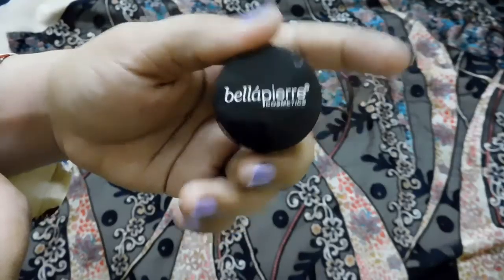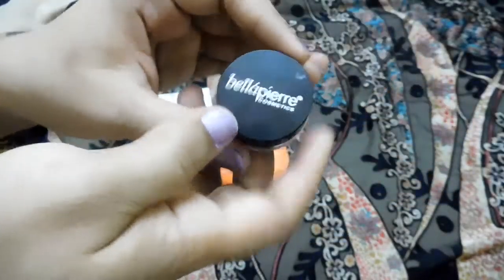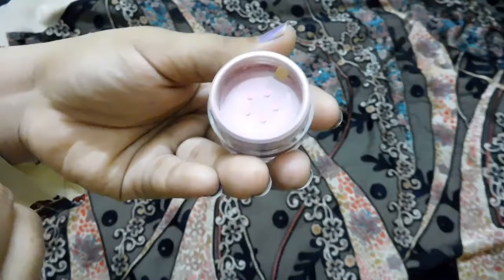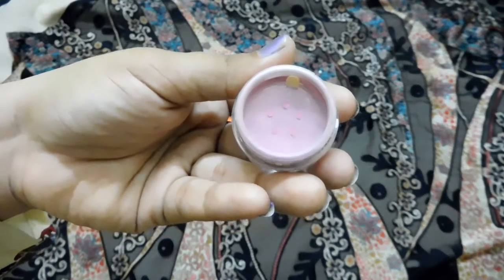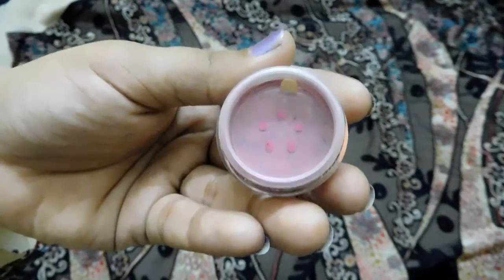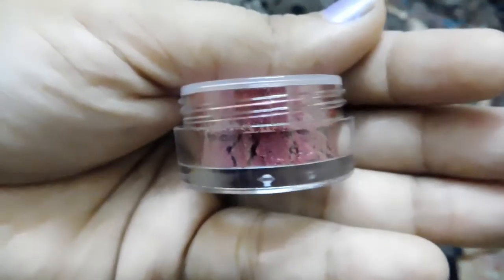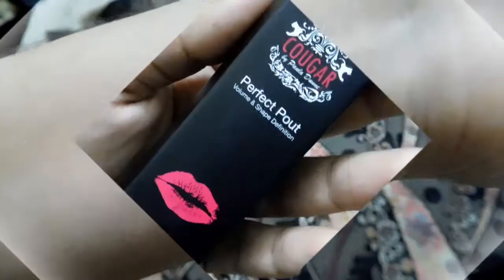The next product in my July Lip Monthly bag is the Bella Pure Shimmer Powder in the shade Cinnabar. Bella Pure is a mineral brand dealing with all mineral products. This shimmer can be used in various ways: as an eyeshadow dry or wet, on the lips as a metallic shimmery lip paint, mixed with mascara to give glittery eyelashes, as eyeliner, or on the cheeks to give a shimmery flush. It's a beautiful maroon colored shimmer shade.